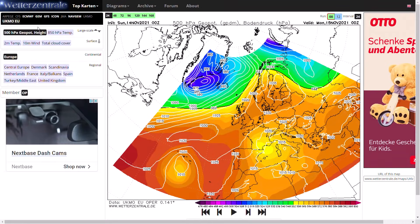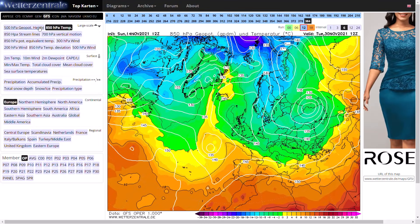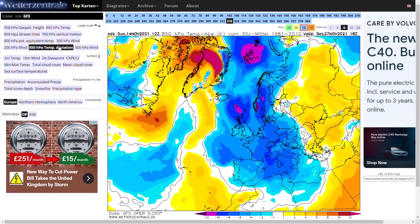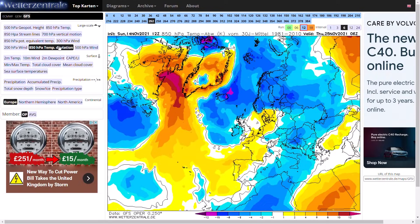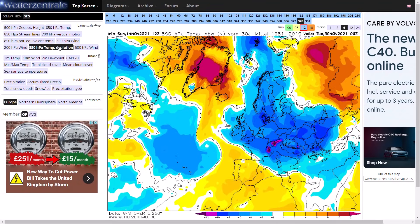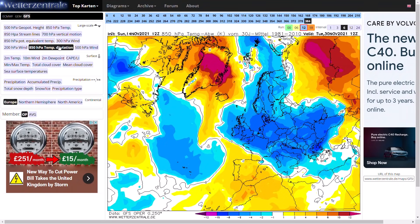Looking at the temperature deviation from the ECMWF best run, you can see very cold conditions for a good week in terms of the 850 hPa deviation, staying a good 4 to 6 degrees below average at all times — very, very cold.